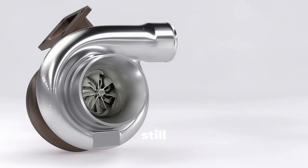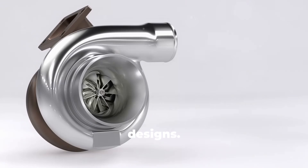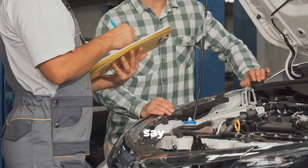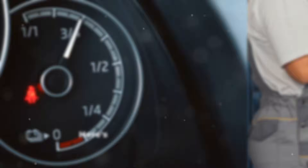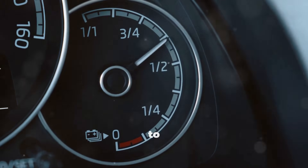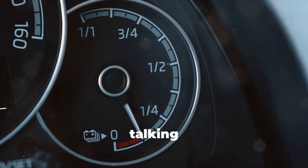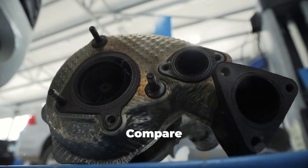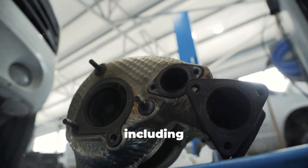Turbocharger manufacturers still recommend cool-down periods in their technical documentation, even for water-cooled designs. Diesel mechanics who see the inside of failed turbos every week all say the same thing: most turbo failures are preventable with proper shutdown procedures. Adding one to two minutes to your routine after highway drives costs almost nothing — maybe three to five cents worth of fuel per cool-down period — compared to turbo replacement at $1,500 to $3,000 including labor.